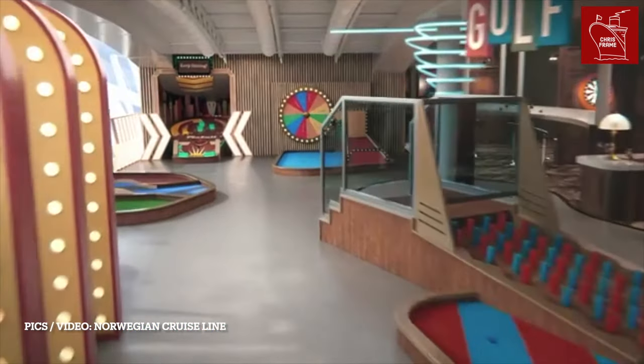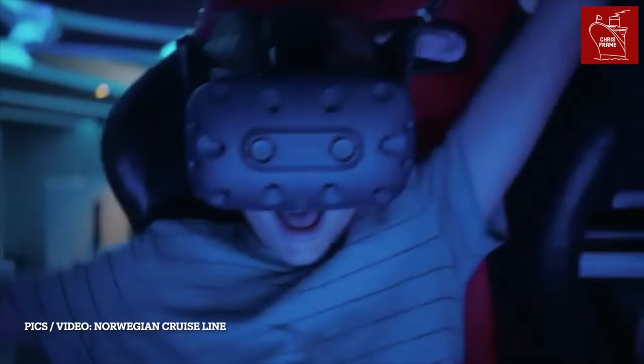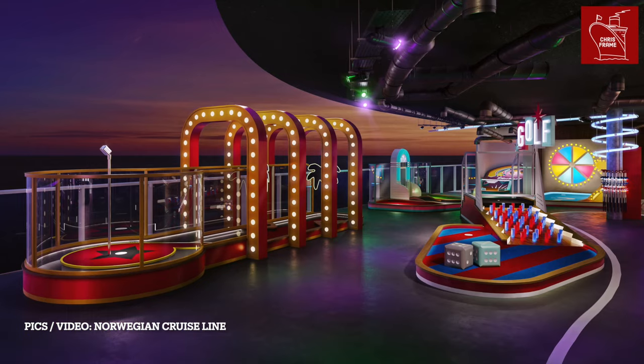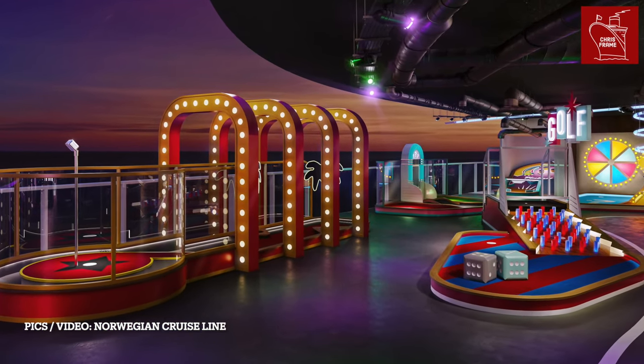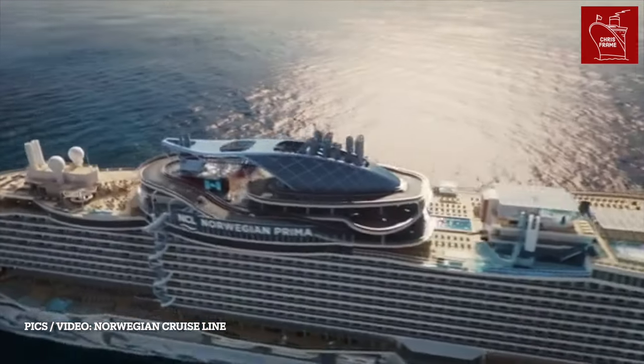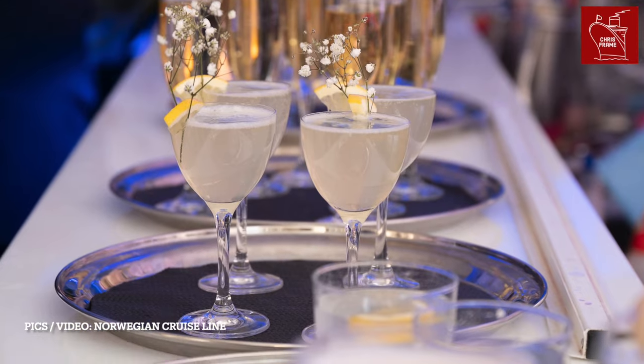To top it all off, the ship has a Galaxy Pavilion with some of the most unique and out-of-this-world offerings, including a shipboard escape room, a flight simulator at sea, and a virtual golf course. Traditional showtime entertainment has also been taken to the next level, with the Tony Award-nominated Donna Summer Musical headlining the evening's entertainment.